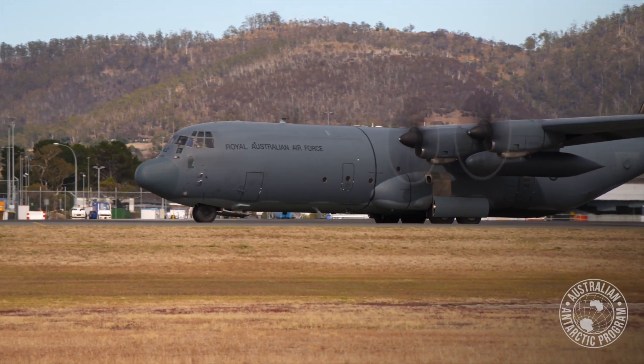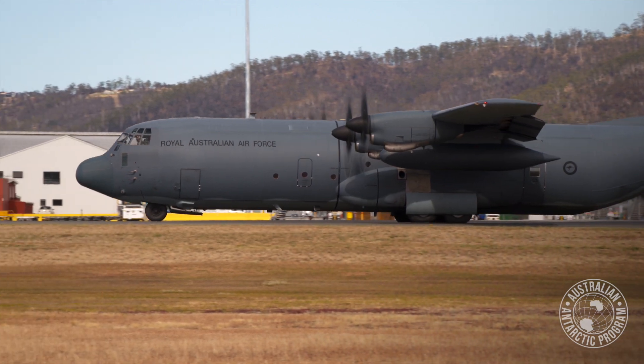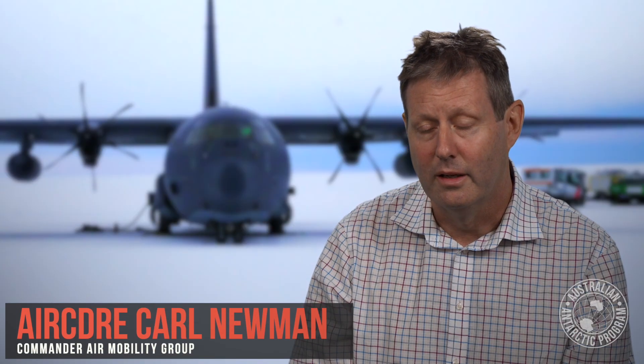It's very exciting because it's the first time that a RAF C-130J has operated to Antarctica and to the Wilkins Aerodrome. The Hercules is a fantastic aircraft. It can carry up to 20 tonnes of cargo and carry that cargo approximately 3,000 nautical miles.